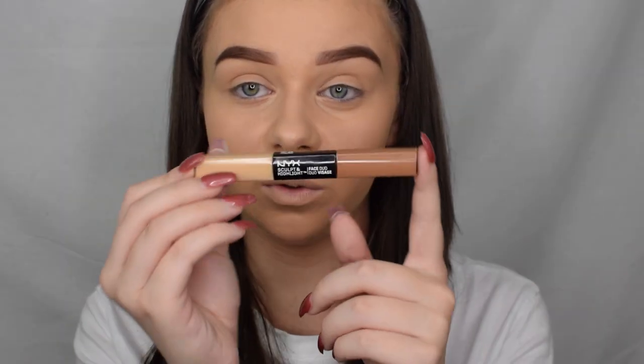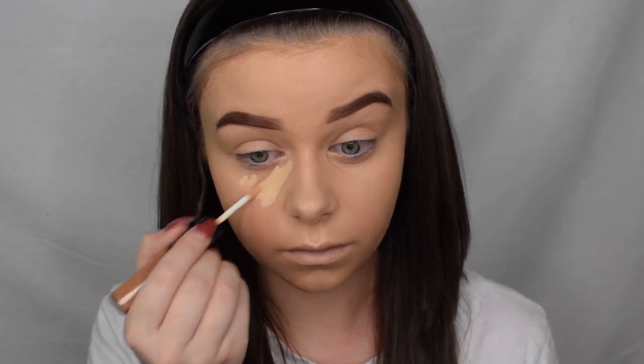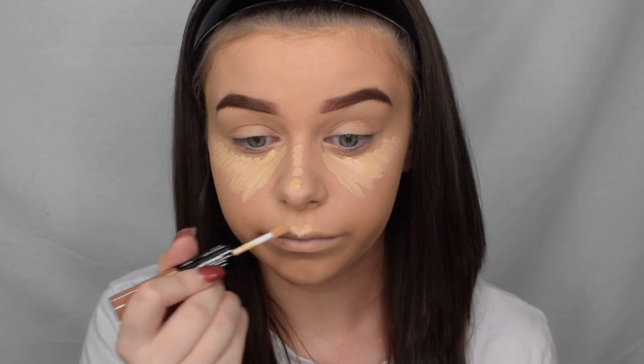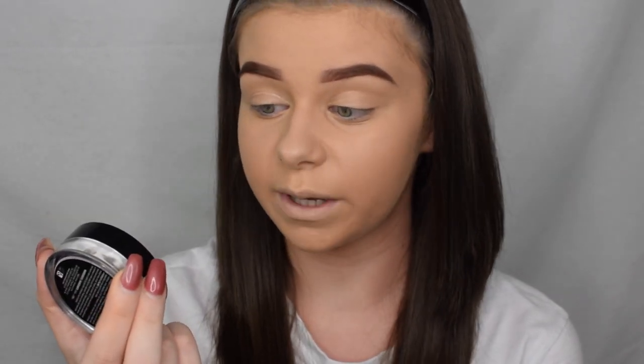The next product I'm going in with is the Sculpt and Highlight Face Duo, and I'm going in with the concealer side. Then I'm just taking that sponge again and blending that in. Next I'm going to set it in place with the HD Studio Finishing Powder, just setting all the places I applied that concealer.